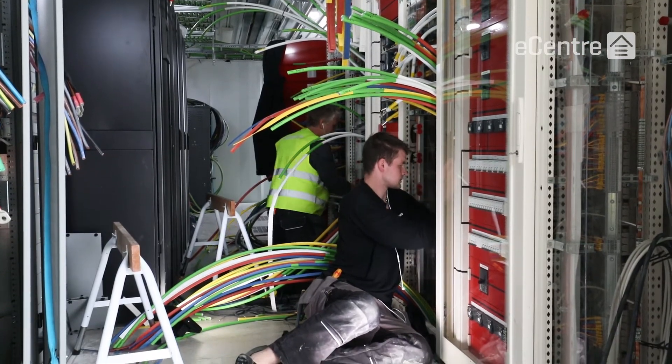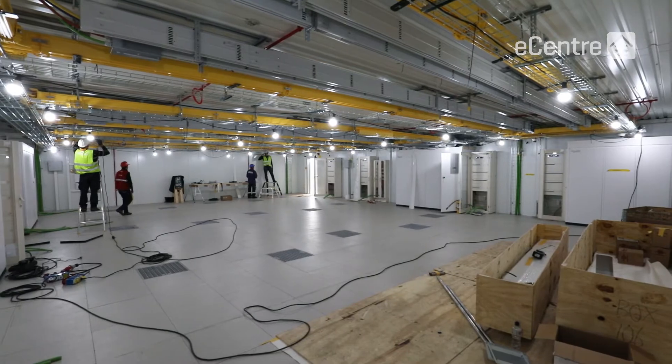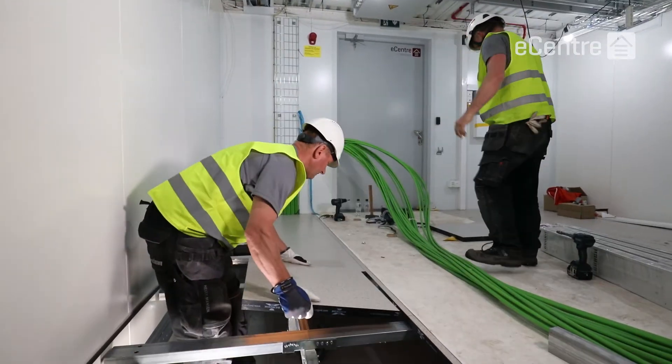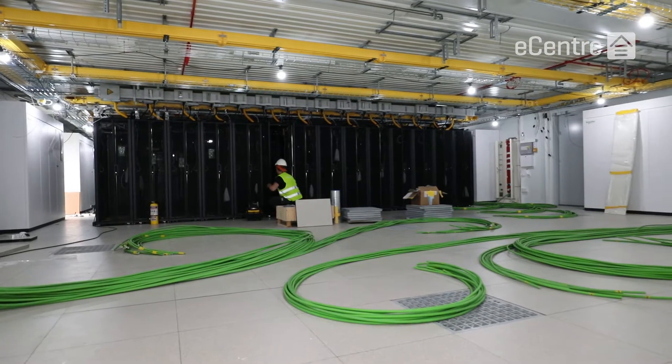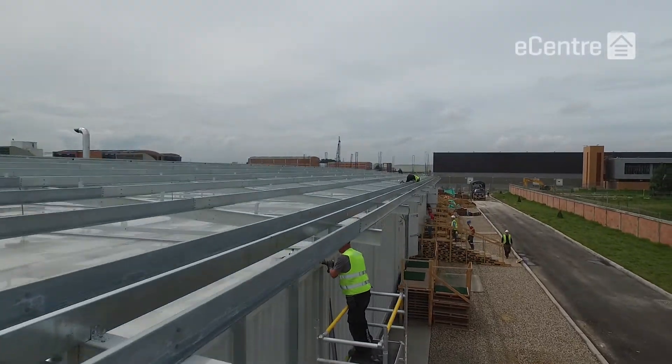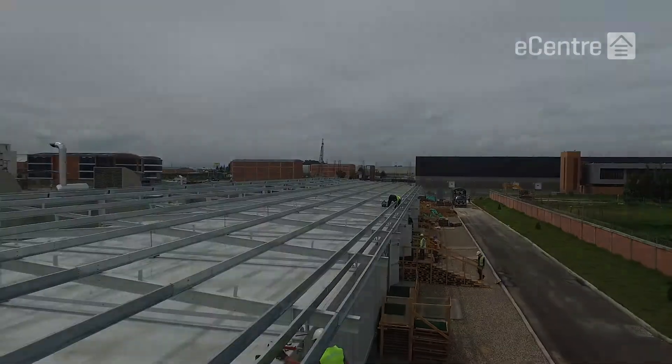Additionally, the scalability of FlexEnclosure's E-Center has been a major advantage, as it allows us to right-size the facilities from day one and to be able to rapidly expand them as our business grows without interrupting ongoing operations.